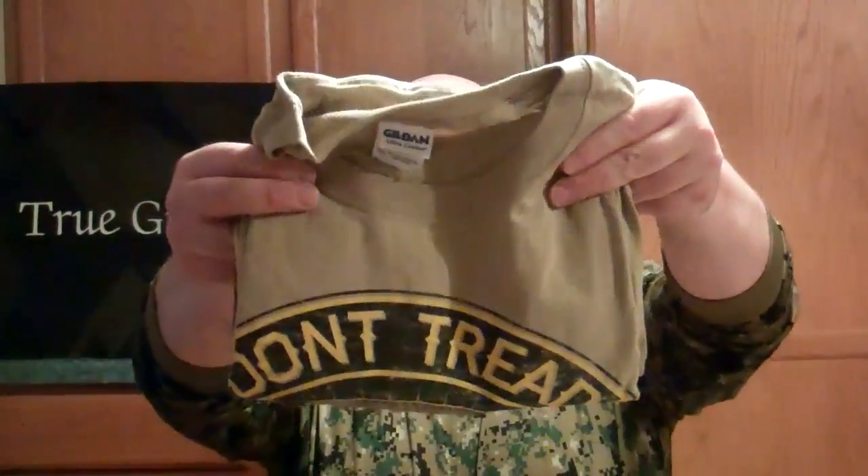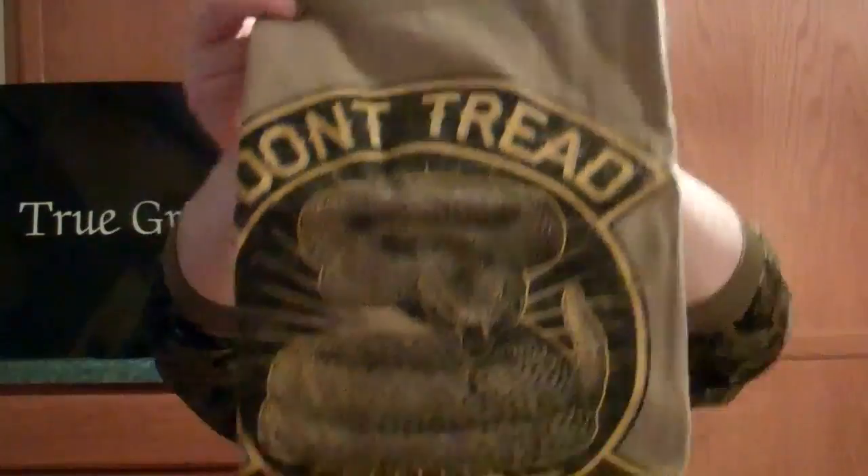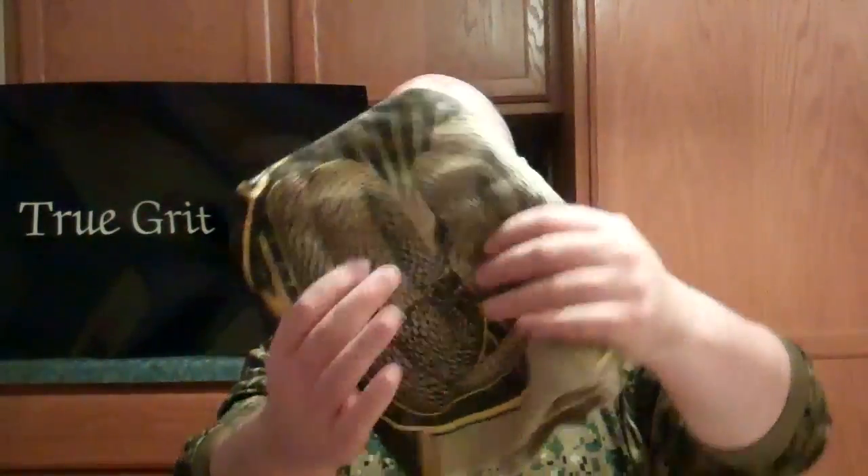One thing about these shirts and stuff — they have big guy sizes. Yeah, you gotta pay a little bit more, but they've got the sizes. I think they go up to 5X. So this is one I purchased — it's a 'Don't Tread on Me' shirt in coyote brown, one of my favorite colors.